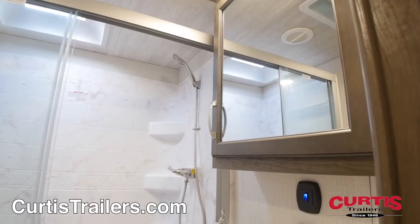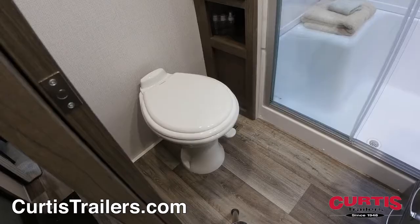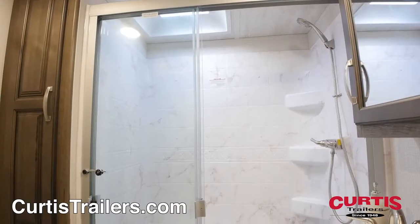The bathroom holds a mirrored cabinet with sink, step flush toilet, and a skylight shower with sliding glass door.